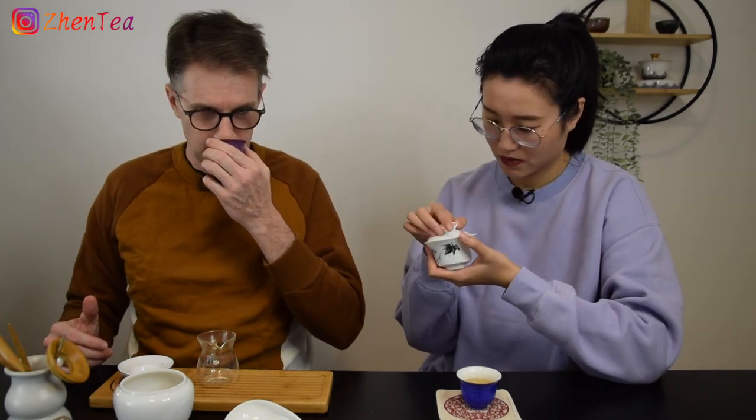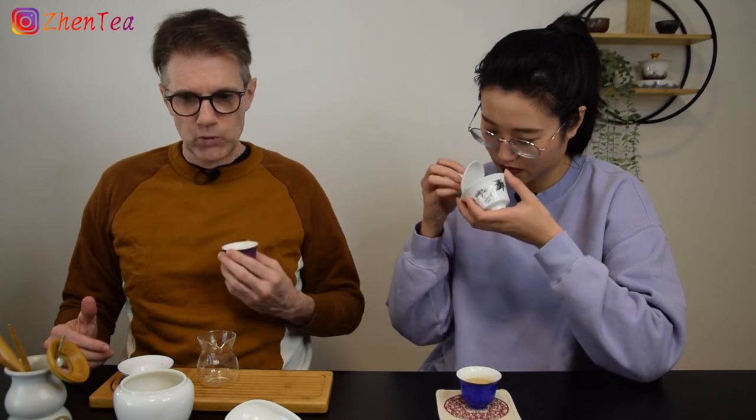This kind of reminds me of that. On the second infusion — really bright, really bright. Definitely has more of that little bitterness, and it's cleaning up with some sweetness and some fruity, that fruity complex, woody character.